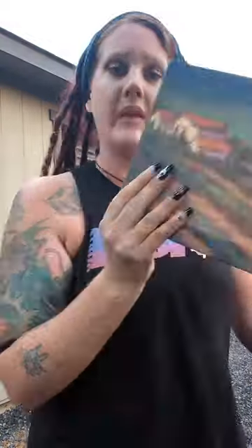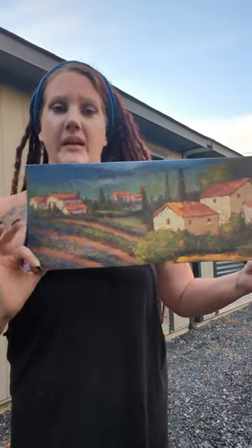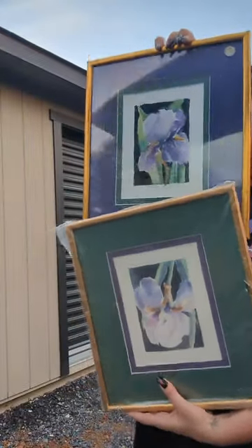Got a couple salad bowls. This painting, which I would say is a Spain countryside. This nice big shadow box. Pretty pictures of lilacs — is that a lilac? I think. I don't know, I could be making that up.